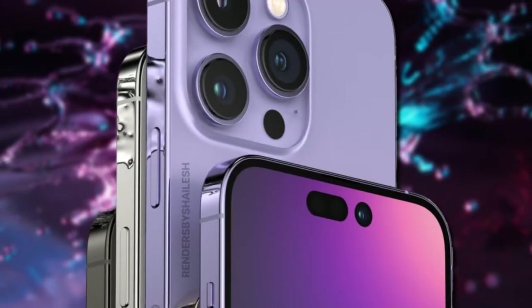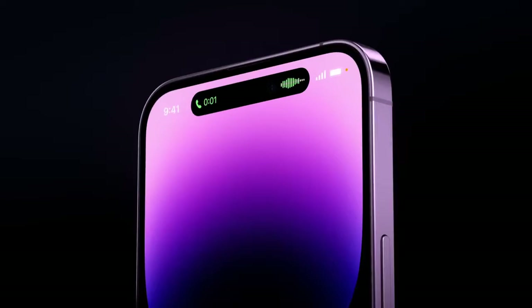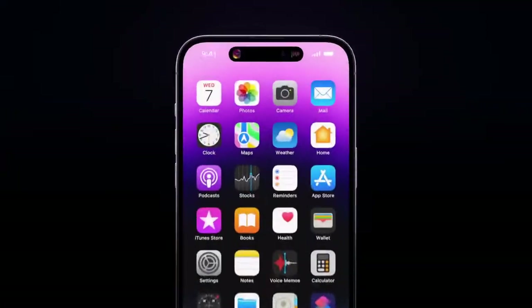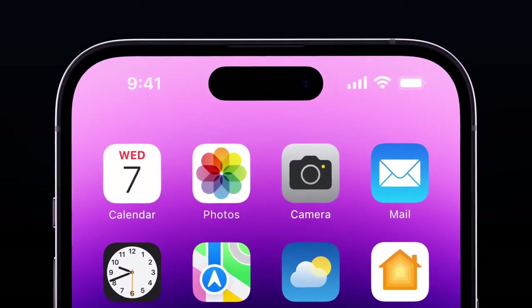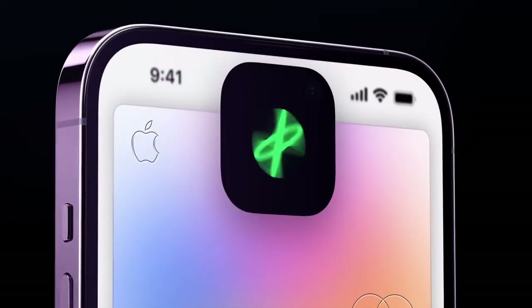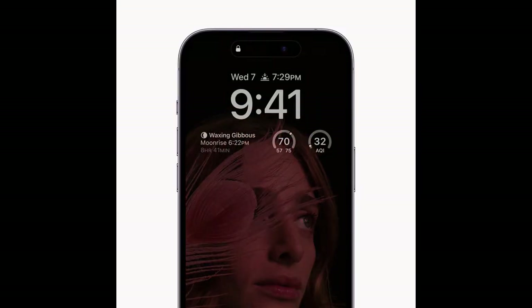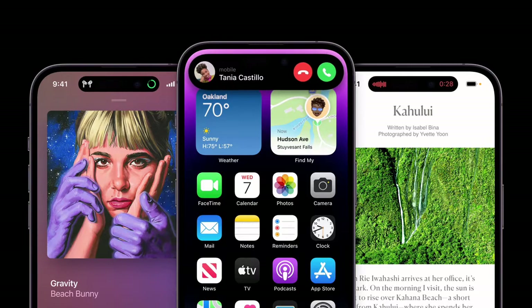iPhone 14 Pro and iPhone 14 Pro Max feature a beautiful surgical-grade stainless steel and textured matte glass design in four stunning colors. Available in 6.1-inch and 6.7-inch sizes, both models include a new Super Retina XDR display with ProMotion, featuring the always-on display for the first time ever on iPhone, enabled by a new 1-hertz refresh rate and multiple power-efficient technologies.